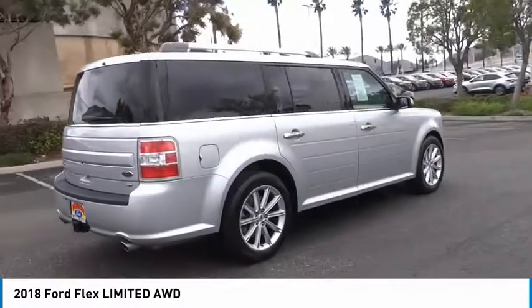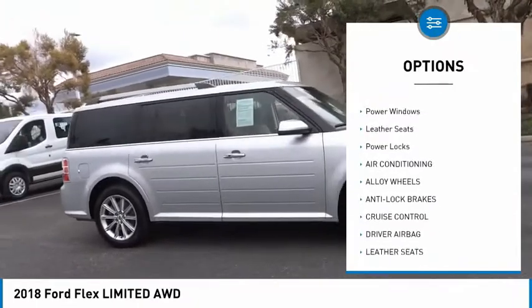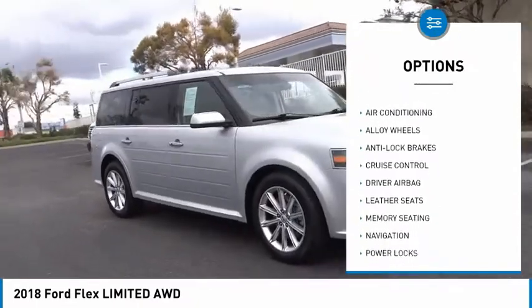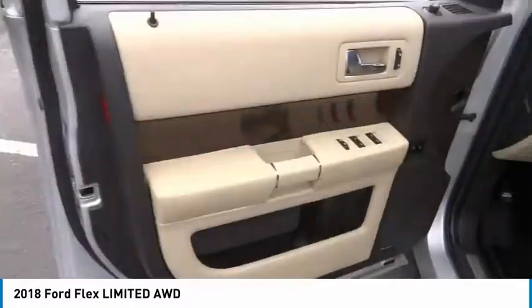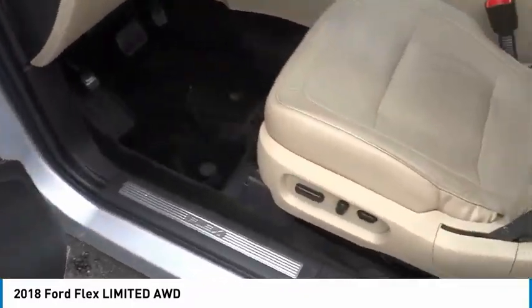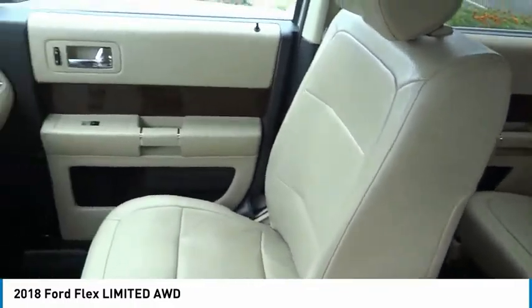Here are some of this vehicle's great options: alloy wheels, power mirrors, rear wiper, navigation system, power seats, cruise control, power windows, leather seats, and power locks. This vehicle offers reliability and good looks at a great price, so come in and take a test drive today.